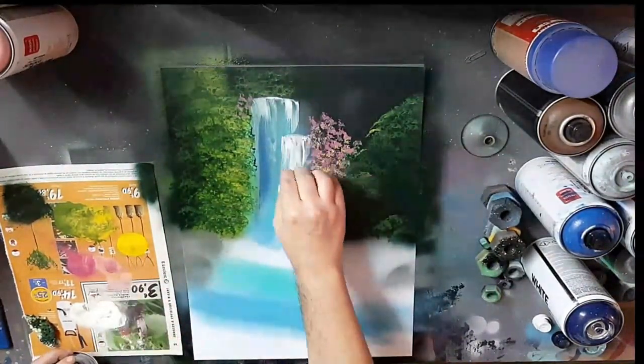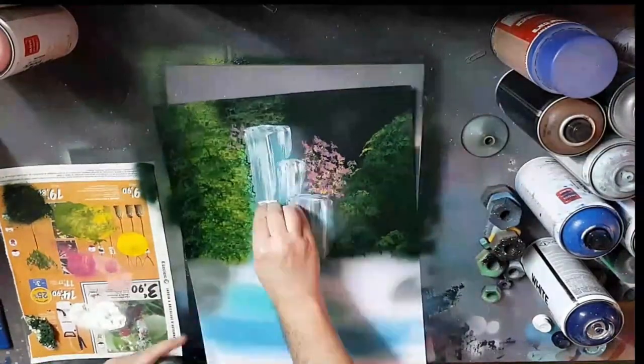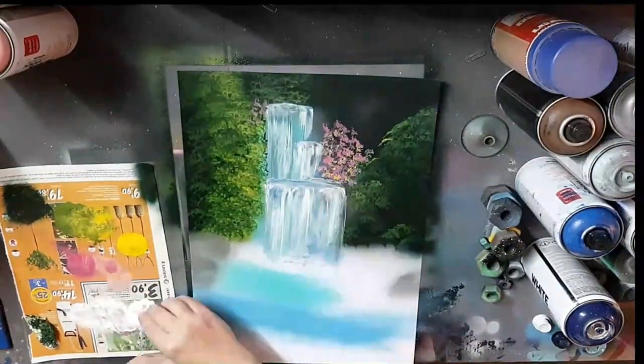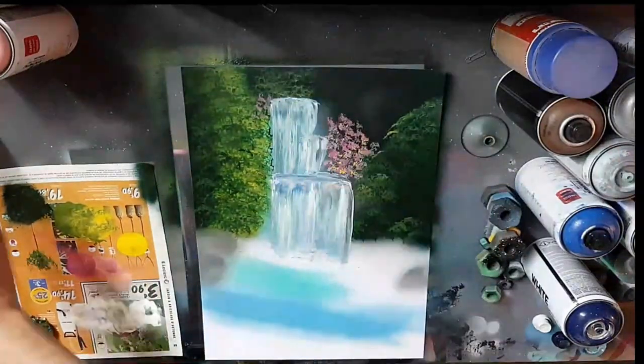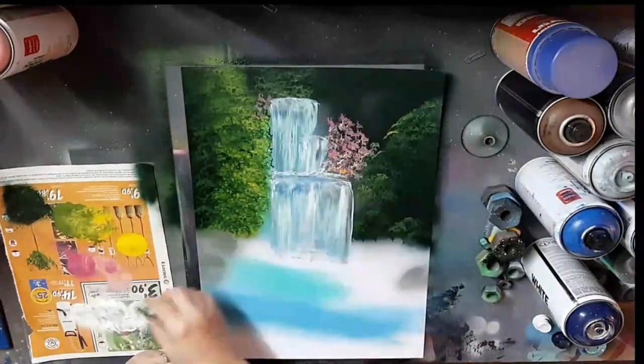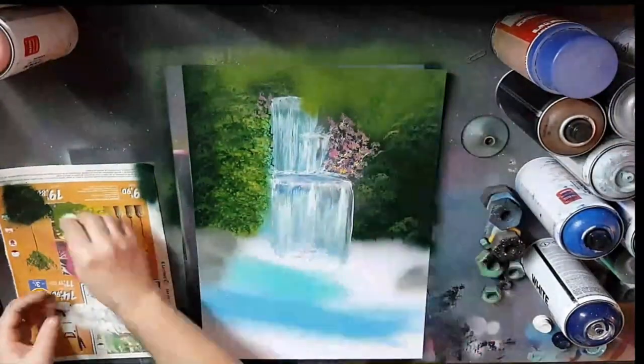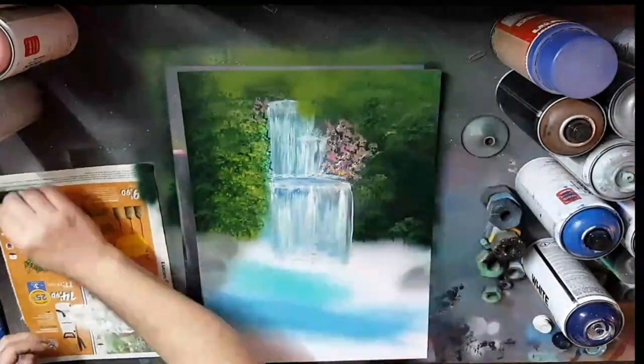Another misconception is that spray paint art is only suitable for small, intricate designs. Again, this couldn't be further from the truth. Spray paint can be used to create enormous, sprawling landscapes that cover entire walls or canvases. The only limit to the size of your artwork is your imagination and the space you have available.